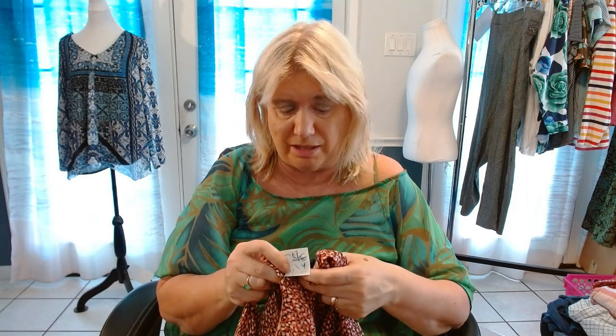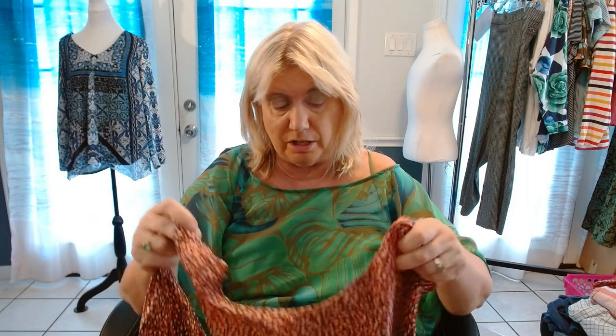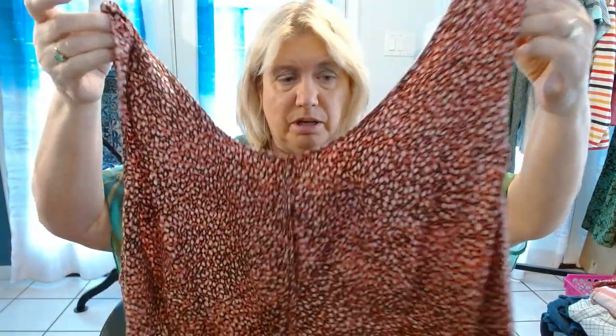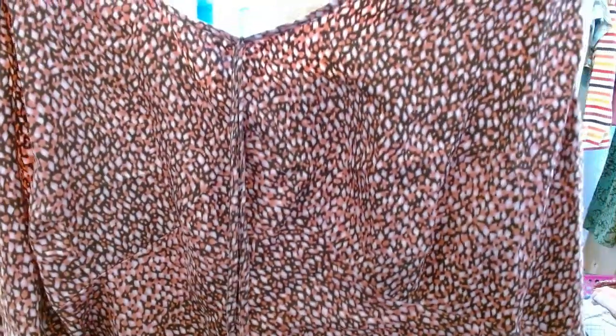This is super lightweight. I always forget to check the box that says lightweight — that's a really good word to put in your title when you're looking for things to say. This is an Avenue 30/32. This is 100% silk. Isn't that pretty? I hope you can see the pattern there.